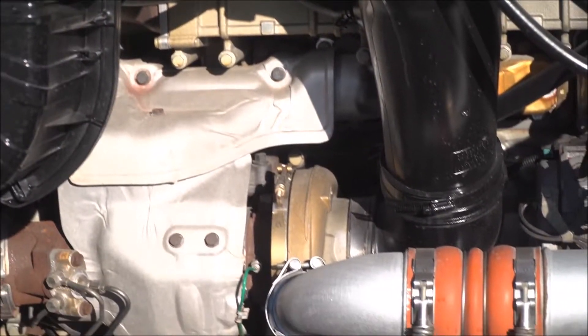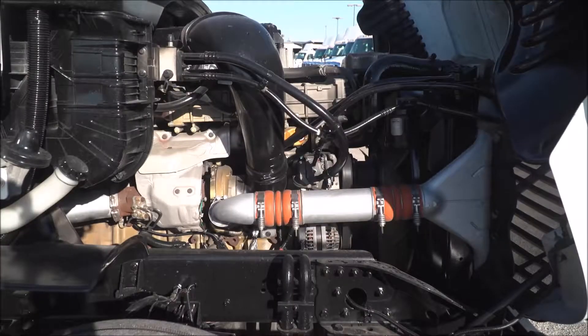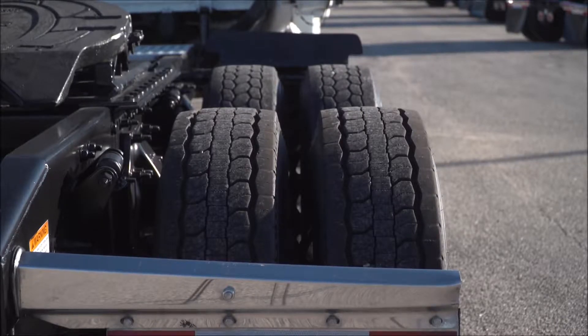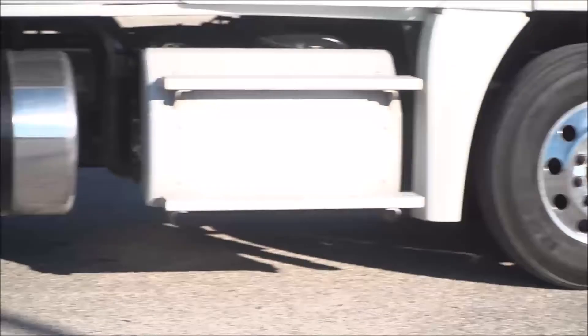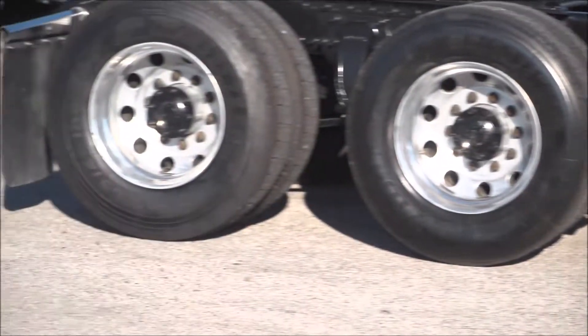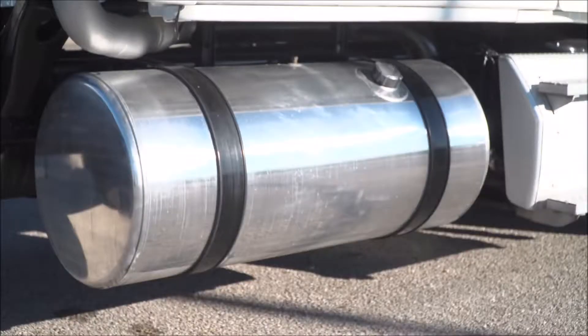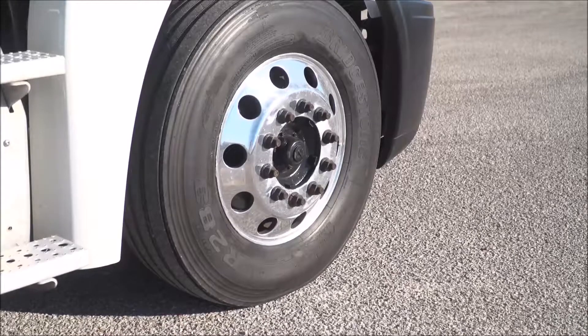This Cascadia has a very fuel-efficient Detroit DD13 450 horsepower engine with a 10-speed transmission. It has a 3.21 gear ratio, a 244-inch wheelbase, 12,000-pound front axle, 40,000-pound rear axles, air ride suspension, air slide fifth wheel, dual 100-gallon fuel tanks, and 10 aluminum rims with 22.5-inch tires.